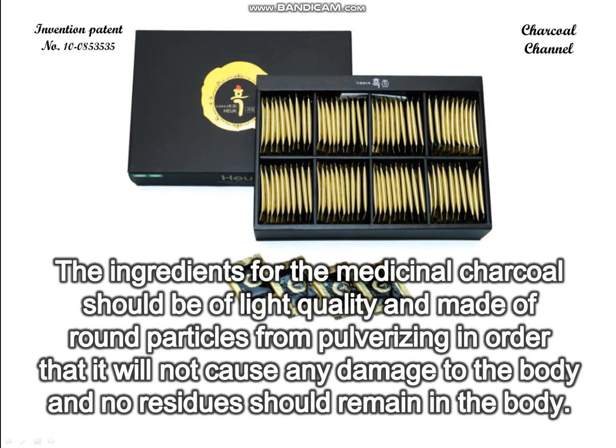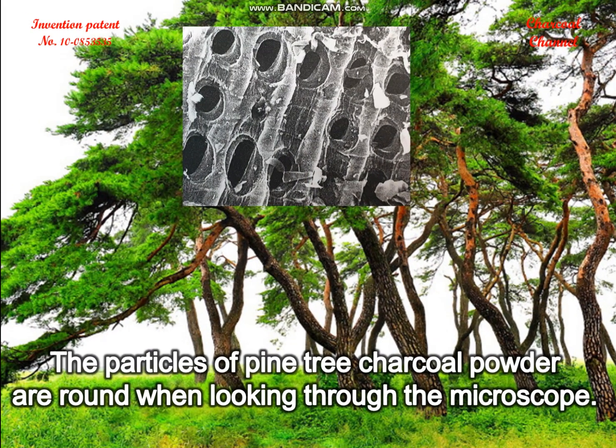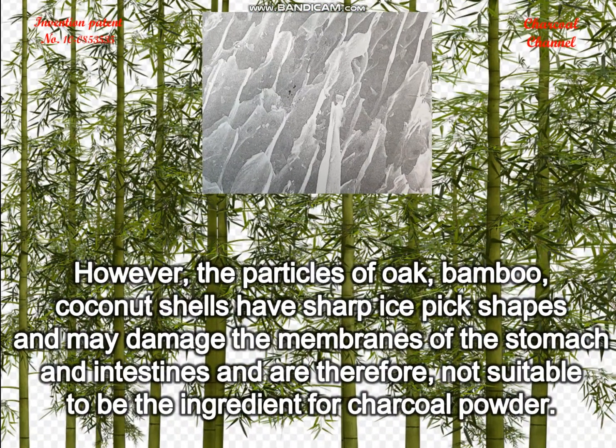The ingredients for medicinal charcoal should be of light quality and made of round particles from pulverizing, in order that it will not cause any damage to the body and no residues should remain in the body. The particles of pine tree charcoal powder are round when looking through the microscope.